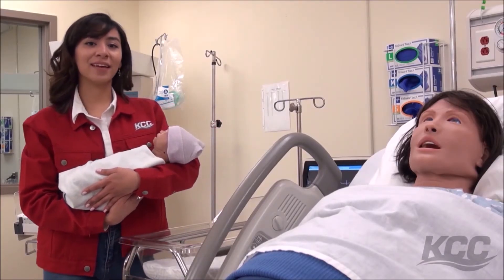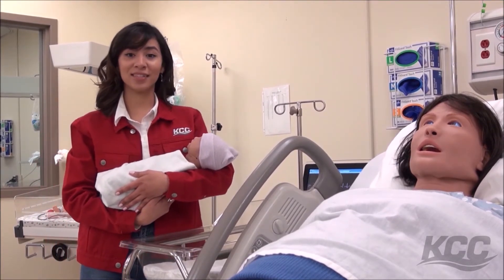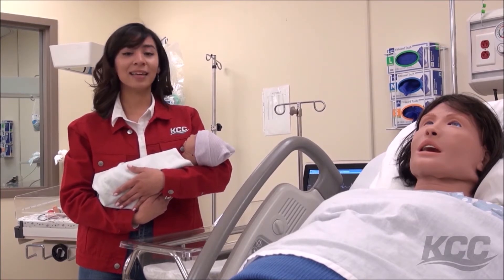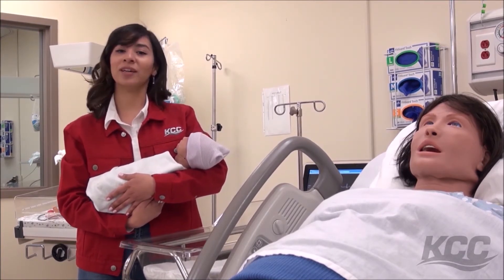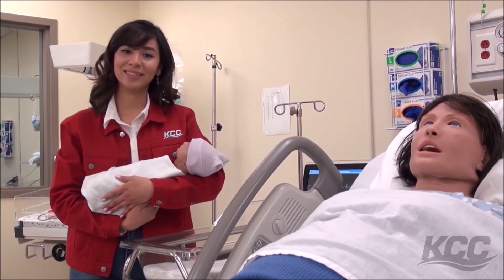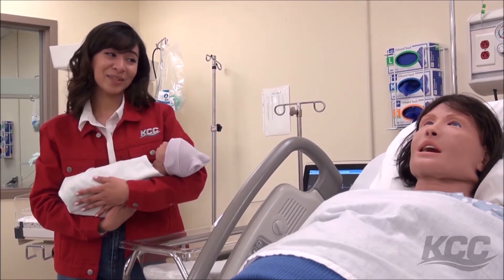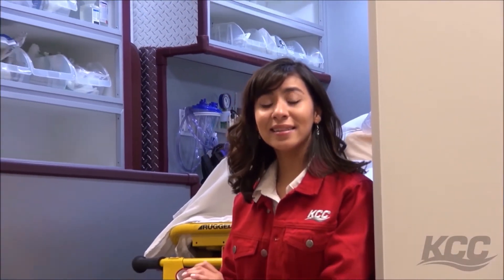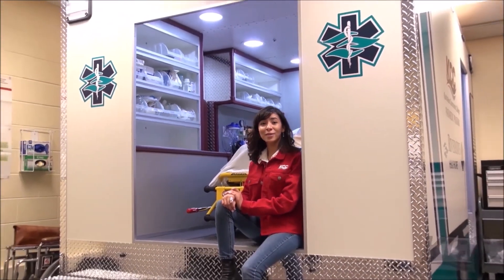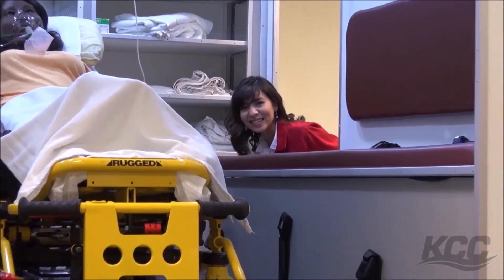Now we have arrived at the Health Career Center for Excellence, alongside the West Edition. They house KCC's acclaimed health career programs. KCC's health graduates are the cream of the crop when it comes to passing certification exams and finding employment. Students use dedicated labs with realistic equipment to simulate real work experiences throughout their time at KCC. How did we get this ambulance in here?